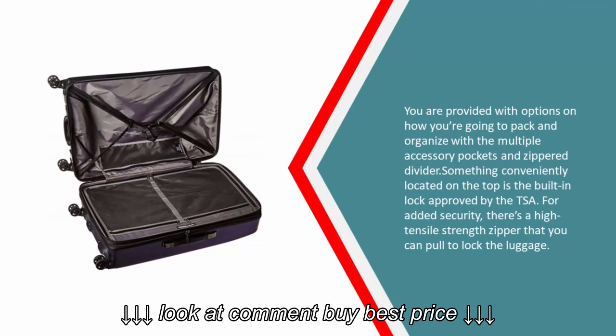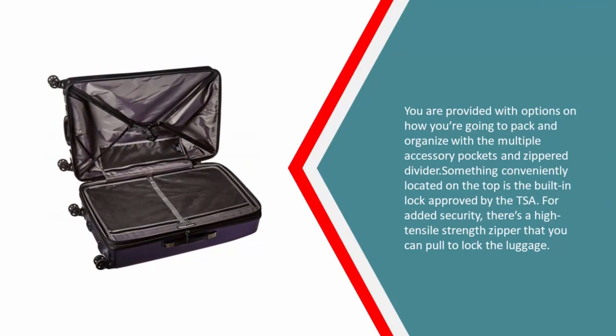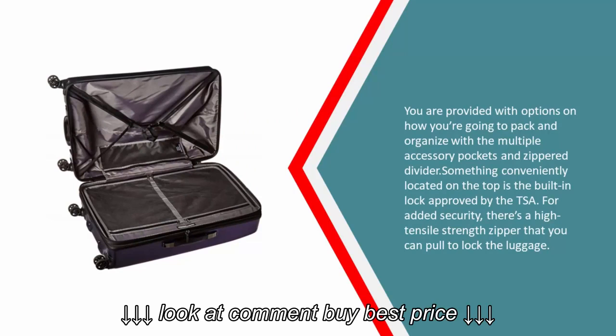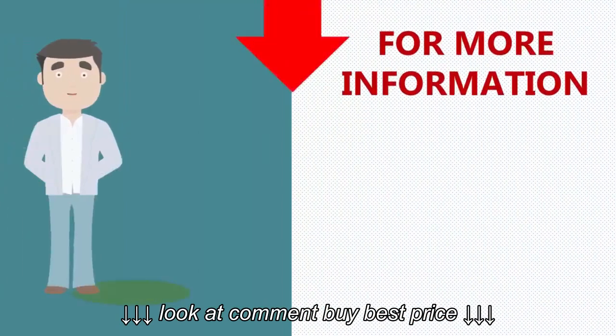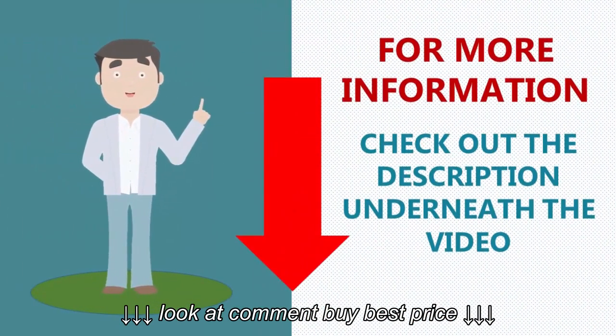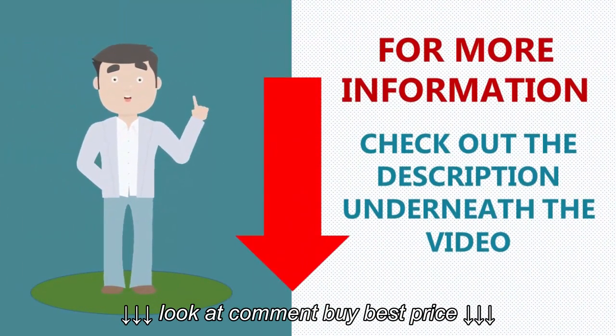Conveniently located on the top is the built-in lock approved by the TSA for added security. There's a high tensile strength zipper that you can pull to lock the luggage. For more information, check out the description underneath the video.